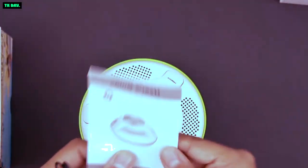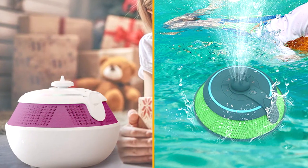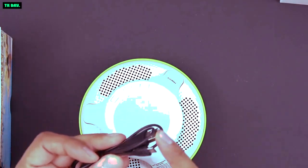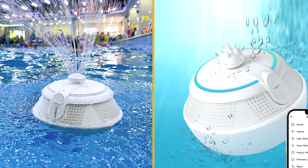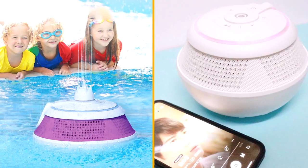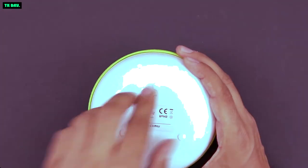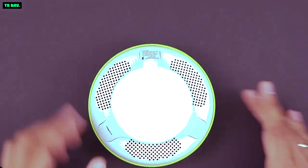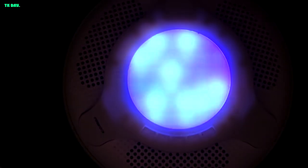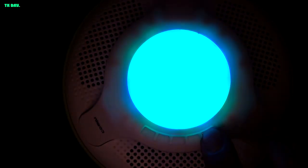In terms of audio performance, the Cow & Whale doesn't disappoint. It features dual 10W drivers that deliver clear and immersive sound with decent bass response. The speaker is equipped with Bluetooth 5.0 technology, ensuring a stable and reliable connection with your devices. Pairing the speaker with your smartphone or tablet is a breeze, and the wireless range is impressive, allowing you to move around without losing connection quality. Additionally, the speaker also has a built-in microphone, enabling you to make hands-free calls with ease.